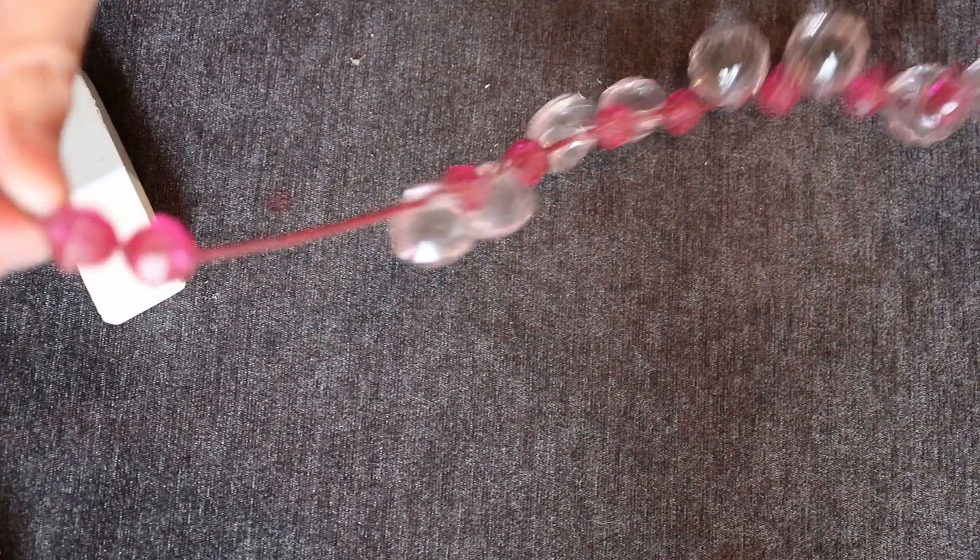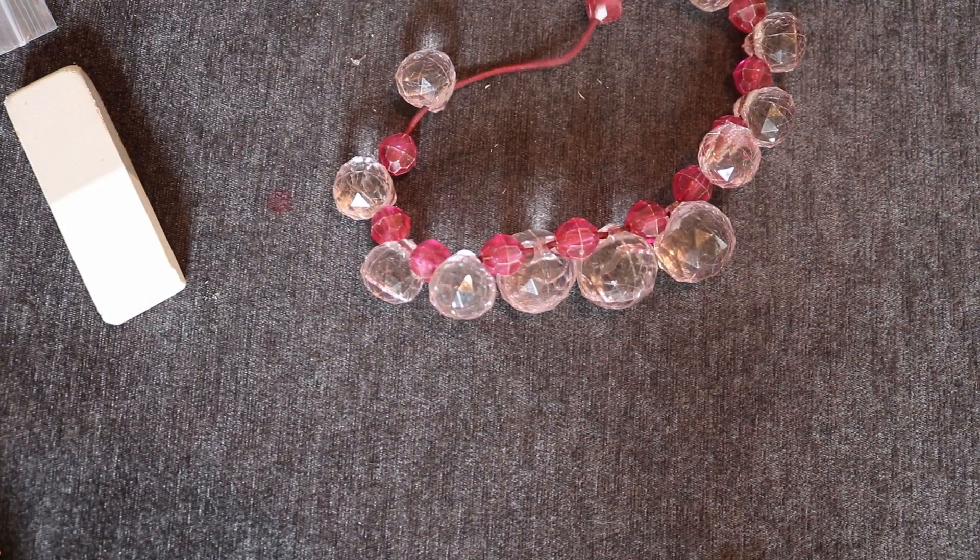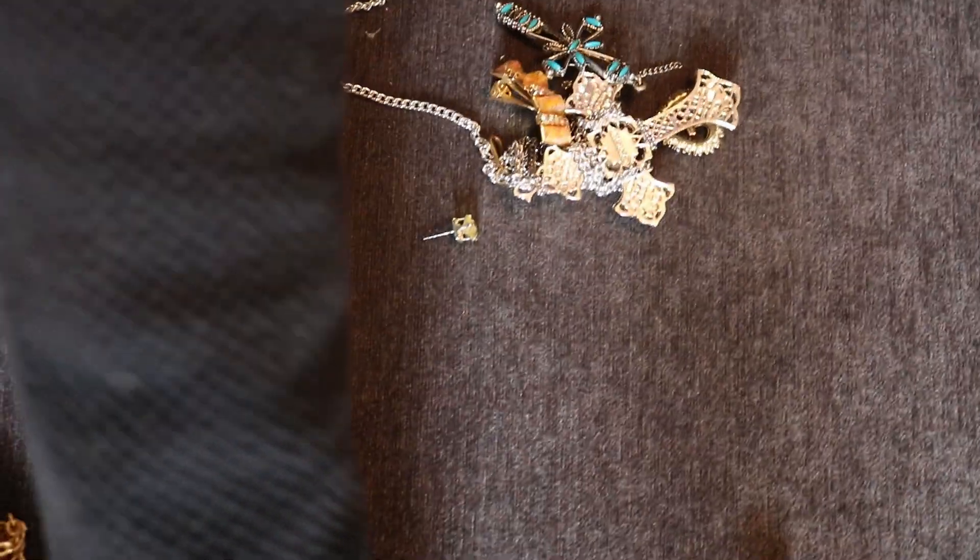Oh gross — this is definitely going into a bead lot. Alright, we're getting down to the nitty gritty here so I'm going to try and pull some of this stuff out.